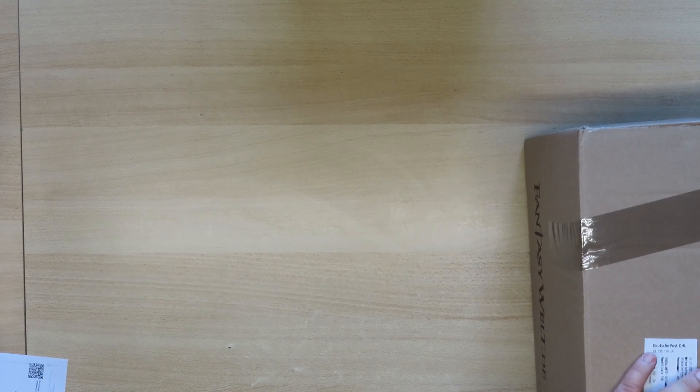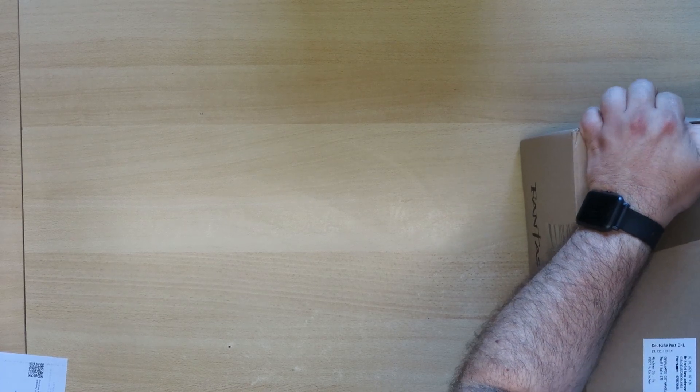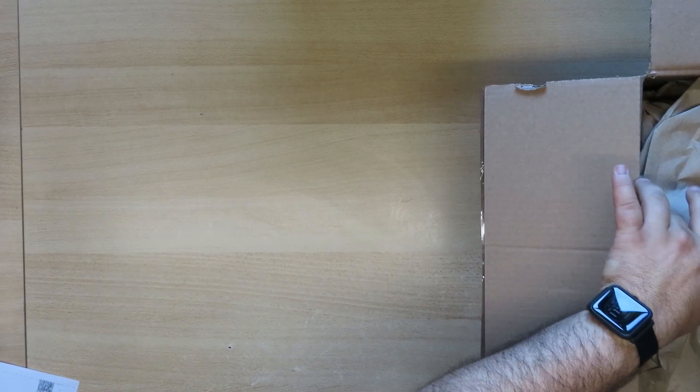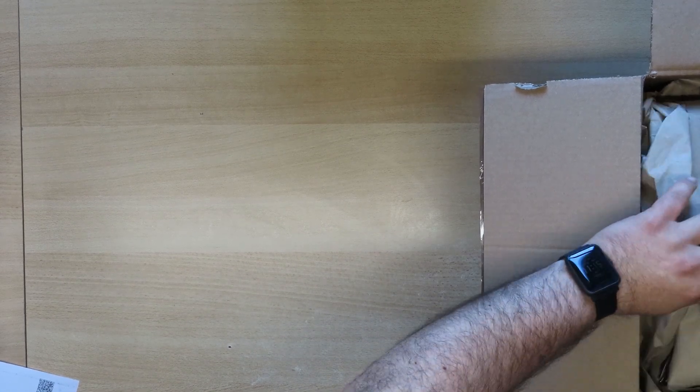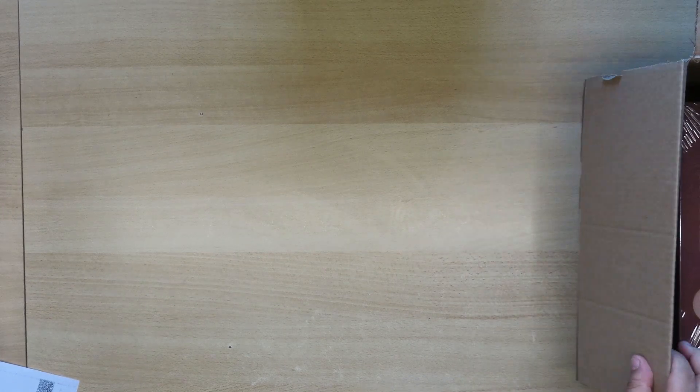Now let's see the second box. The delivery was very quick — I ordered one day and they came two or three days later, and it was also over a weekend, so that was very fast. The packaging is also very good. It's funny that they sent two separate boxes, even though they probably realized it was the same person ordering.